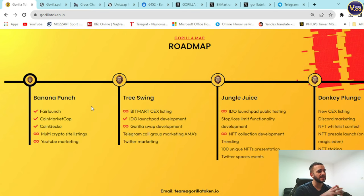On the roadmap: Banana Punch — fair launch, CoinMarketCap, CoinGecko, multi-crypto site listings, YouTube marketing, IDO launchpad development done, BitMart CEX listing, Gorilla Swap development, Telegram call group marketing. Then Jungle Juice — IDO launchpad public testing, stop-loss limit functionality development, NFT collection development with 100 unique NFTs presentation, Twitter Space events. Donkey Plunge — new CEX listing, Discord marketing, NFT whitelist contest, NFT pre-sale launch on Magic Eden, and NFT staking. You can tell just from this roadmap how experienced the team is, with a clear vision, mission, and plenty of goals already achieved.